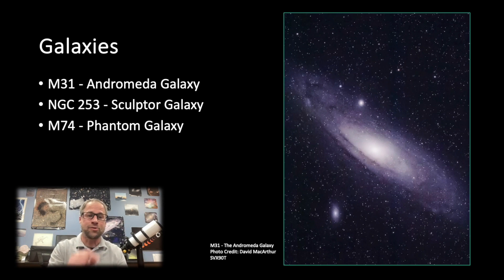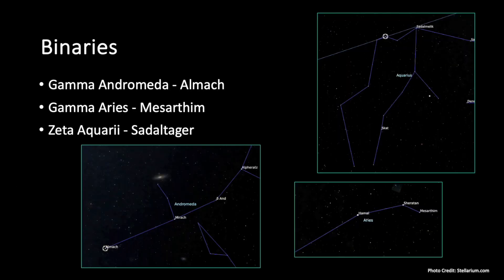With a refractor, binary stars are wonderful targets right now. Gamma Andromeda gives you a nice goldish star next to a bluish star — great color contrast. Gamma Aries is a fun, close binary with two nice bluish-white stars side by side. Zeta Aquarii is a tougher challenge — those two are really tight, so you'll need steady, clear skies to split them. These are just a few of the many fun binaries available this time of year.